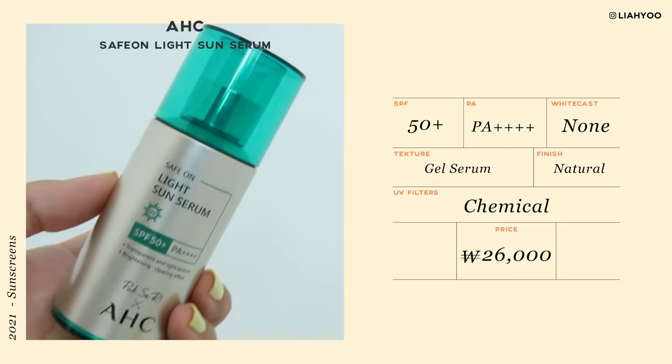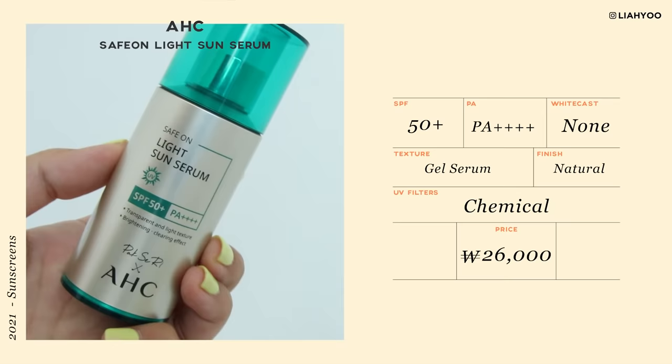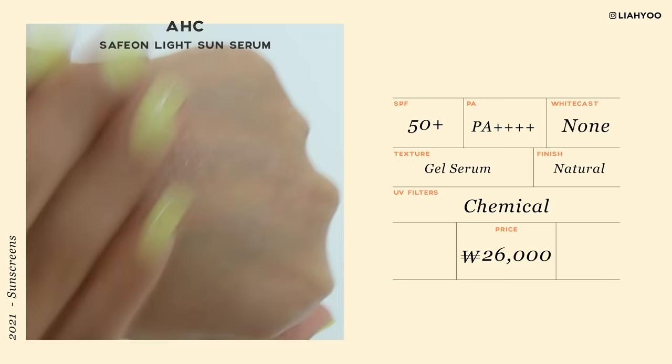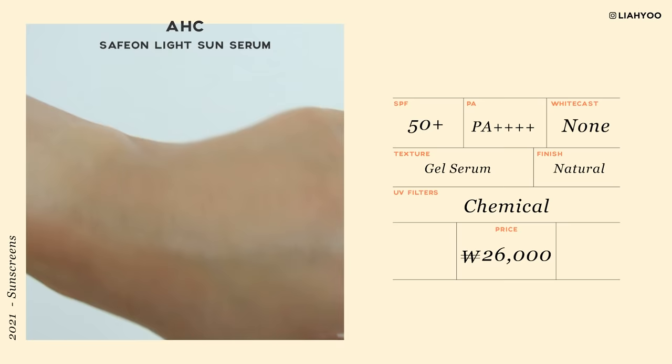I have saved the best — or the most innovative sunscreen — for last. This is from AHC, Safe On Light Sun Serum, SPF 50+, PA+++. This is also a 2021 release made in collaboration with Park Se-ri, a golf player very popular in Korea. This blew my mind because it comes in a very clear, sheer formula with little tiny capsules in it. It turns out those capsules encapsulate all the chemical UV filters, making it probably much more stable than any other chemical sunscreen formula out there.